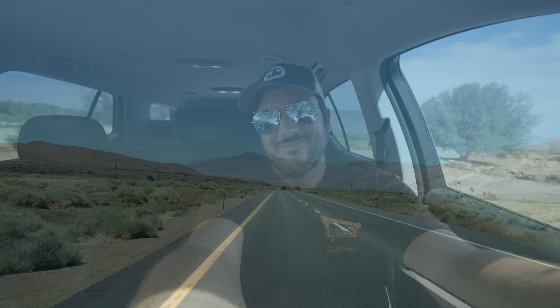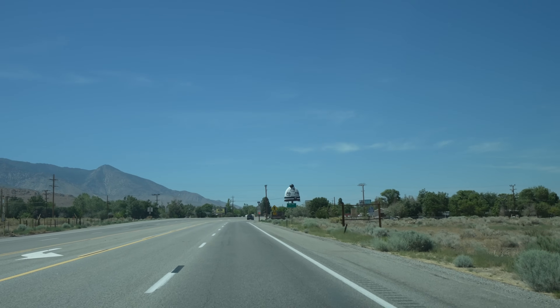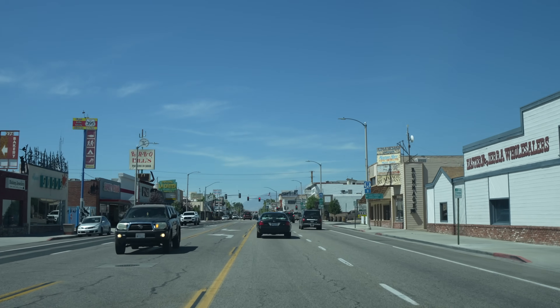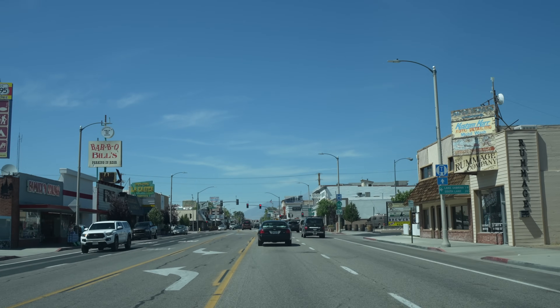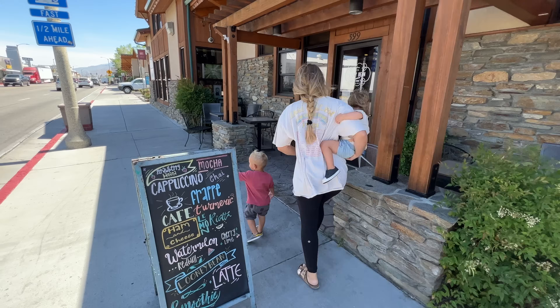Saying goodbye to the fish hatchery and heading to Bishop to get coffee. From Independence, it's only about an hour and 20 minutes to Mammoth Lake, so you've done most of the drive if you get this far. Amy and I love Loony Bean Coffee though, so we stop every time we go through the area.